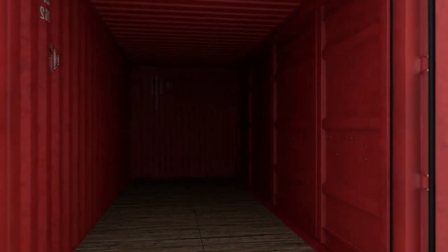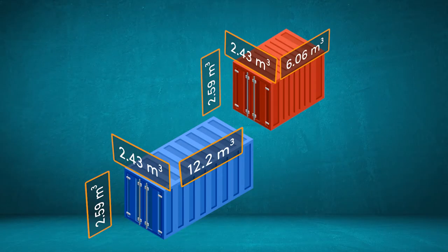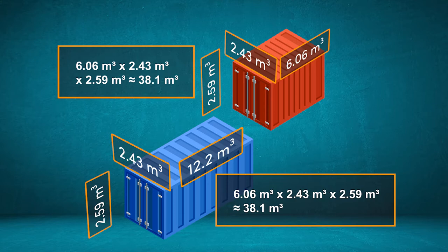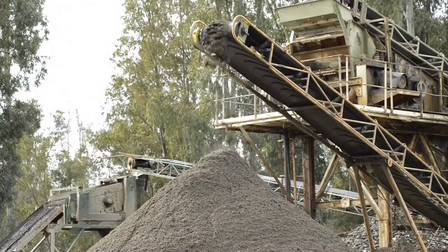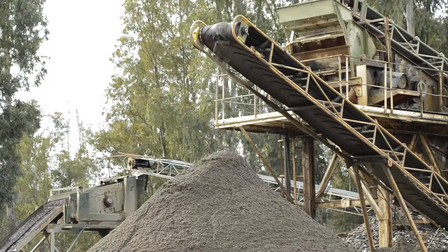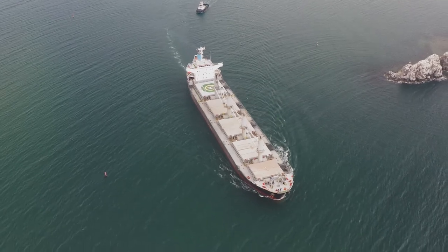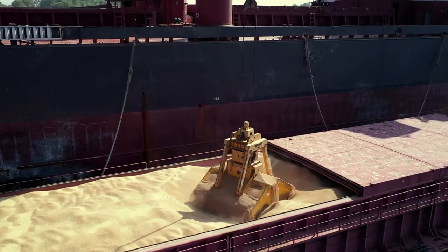Container ships are named as such because they carry packaged products in containers, and container sizes can vary depending on the volume of products they hold. But if we want to transport materials that have not been packaged neatly, we use bulk carriers instead, and pour the loose materials directly through hatches into cargo holds.